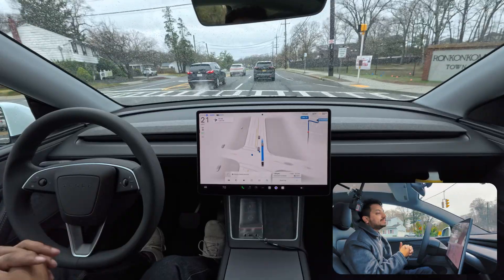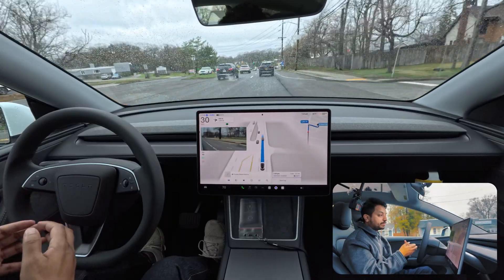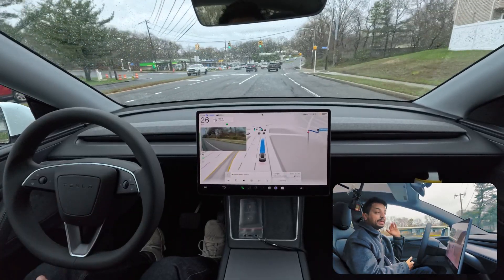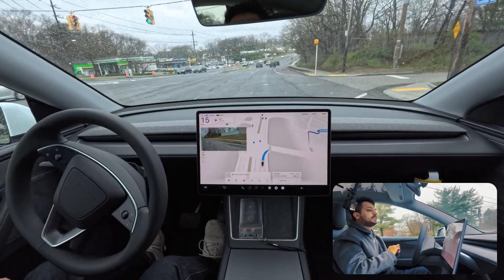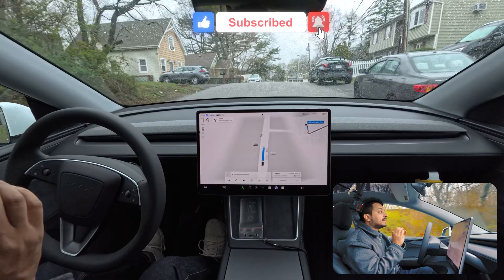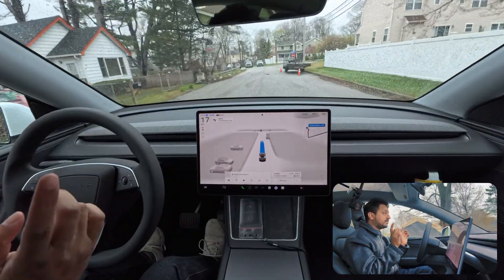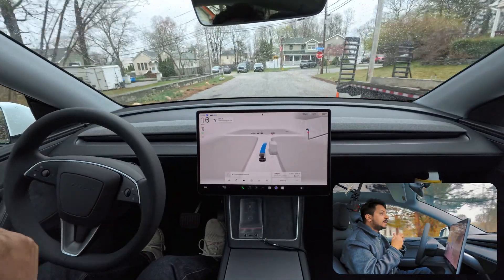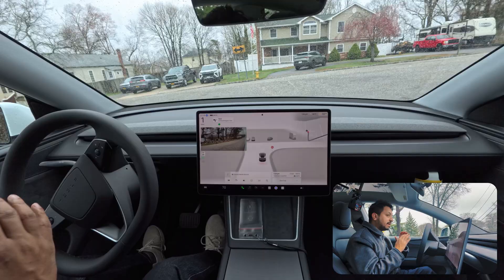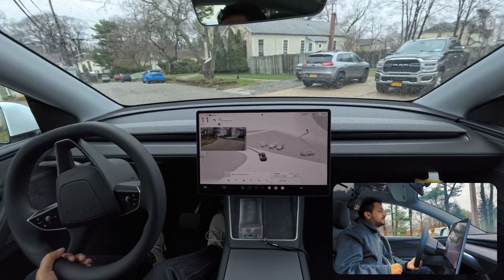This car is amazing compared to the first generation. I have a Model Y Performance on my channel and that doesn't have this level of smoothness, partly because of the big wheels. But this car feels very very good - better than even the new Model 3. There is no noise at all from outside, which is a big thing.